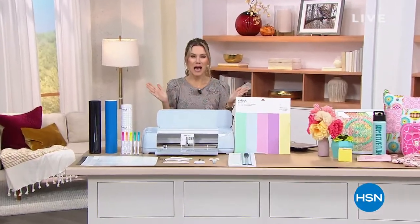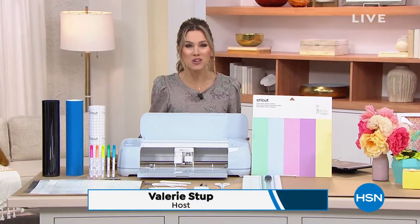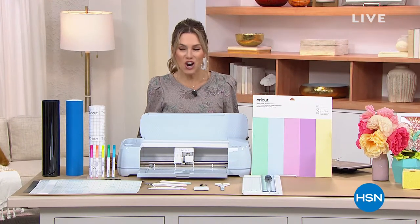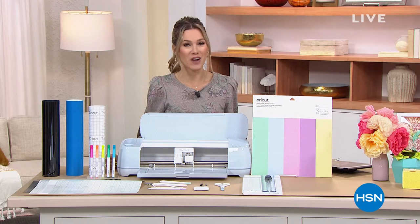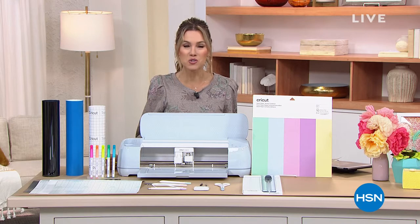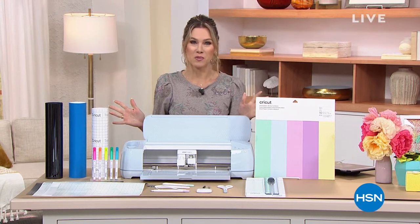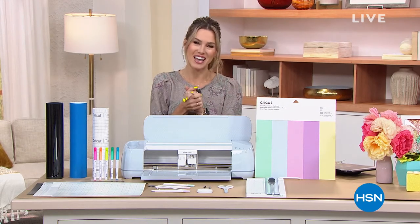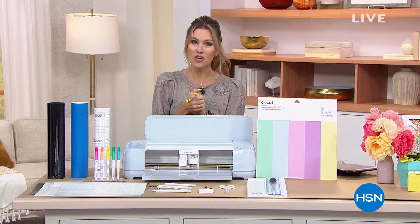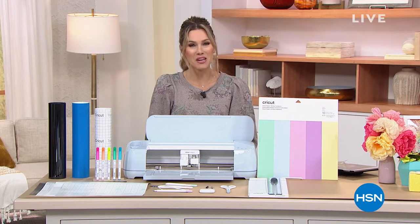Happy Monday everyone, welcome into HSN! We have a very special 24-hour crafting event today - everything is on five easy credit card payments and a flat rate of five dollars to ship any of your crafts. We're excited to look at our finest value of the day from Cricut: the Cricut Maker 3.